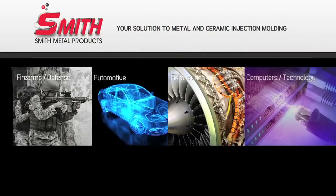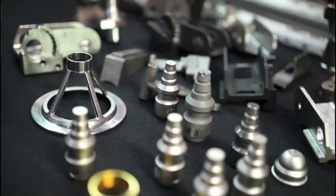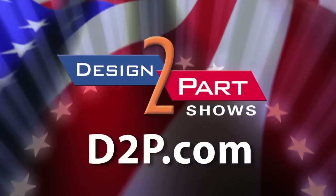If you have any projects for metal injection molding or ceramic injection molding that you're thinking about having somebody take a look at, by all means get a hold of me at Smith Metal Products and we can help you fine-tune your design, design for manufacturability, and save you some money. See us and other quality suppliers at d2p.com.